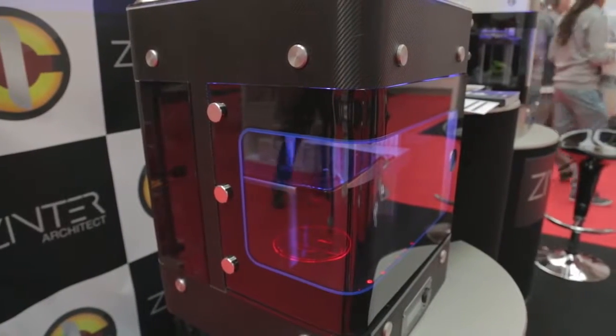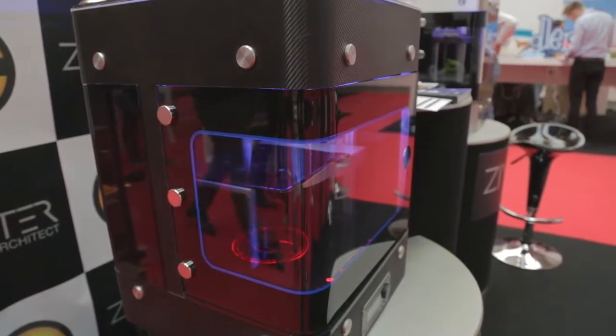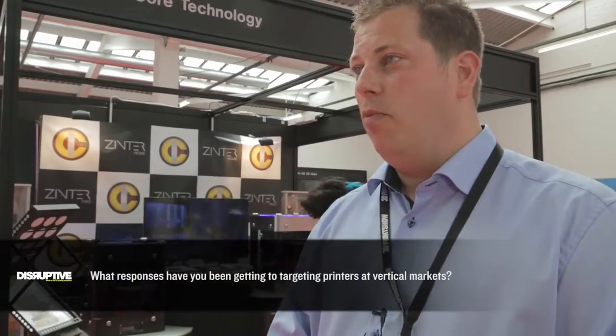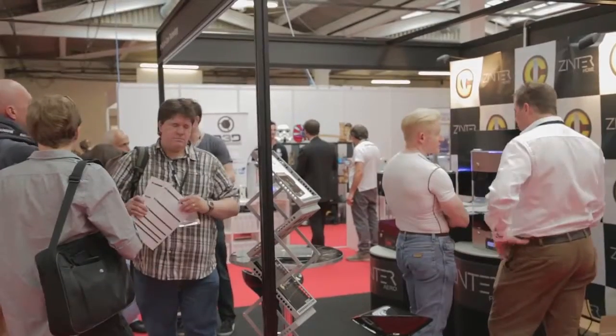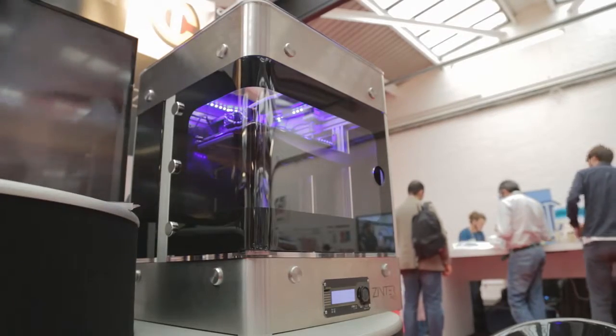We also have two larger machines: the Architect and the Aerospace, which is a high-temperature large-format printer. We've had an excellent response — we haven't necessarily deliberately targeted vertical markets, but we've naturally found a niche where engineering and aerospace-type companies have sought us out because of the product and what it stands for.